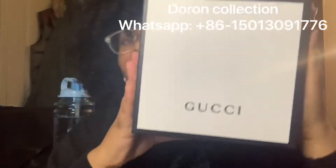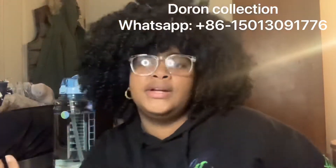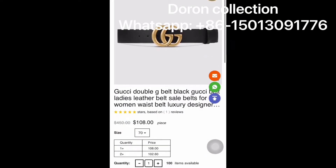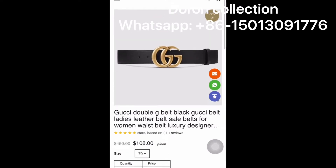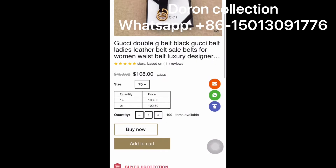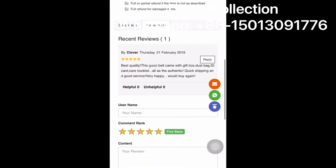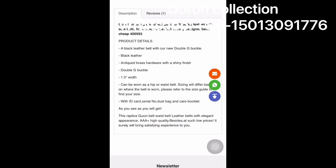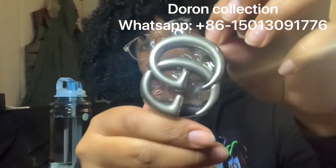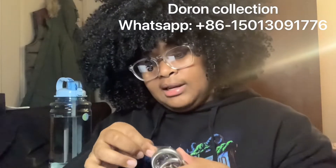We have a Gucci belt. The Gucci belt costs a hundred and eight dollars on their website. I'll also screen record to show you the website — I'm on the Duran Collections website right now showing you that the belt is $108. It's the double G Gucci belt, it's a leather belt. You can also buy a smaller one for $98. When you read the description it tells you how long the belt is. They have reviews, and you can contact them through WhatsApp, purchase directly on the website, or contact them via email for any questions or assistance.